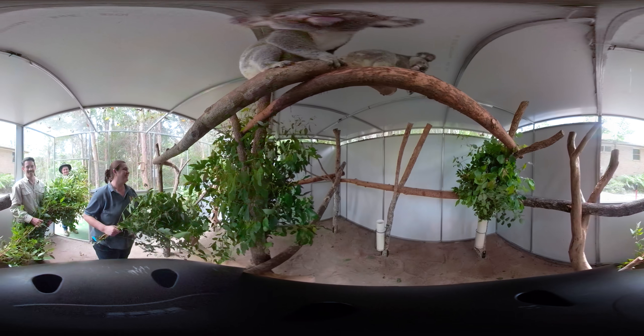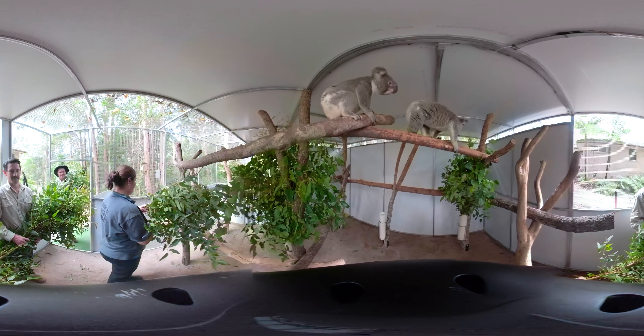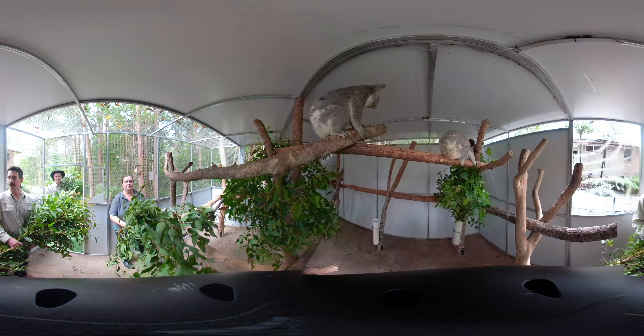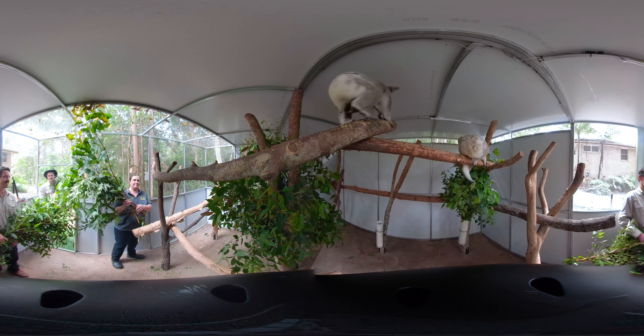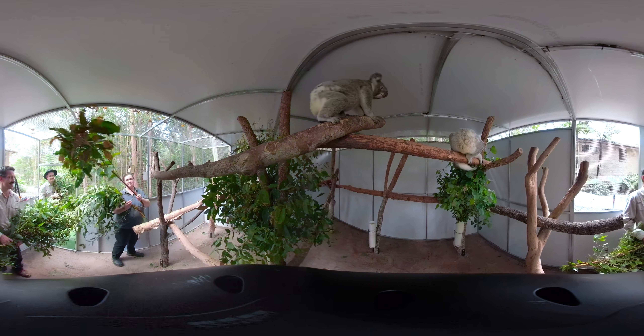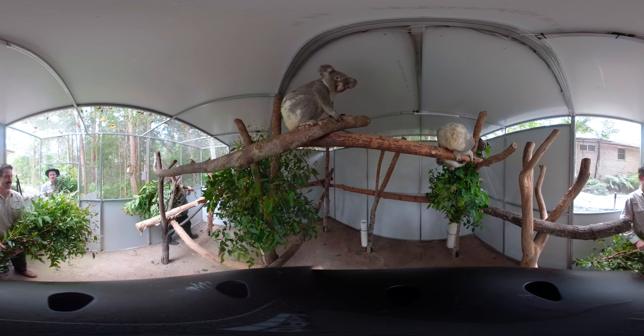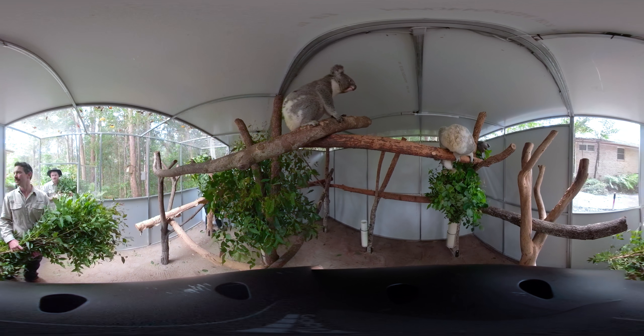Ruby was reported to Wild Care by a community member who found her clinging to her dead mother on the side of the road at Kurumba Waters. Thankfully they stopped and reported her so that she could receive urgent veterinary care for her injuries and has been hand-raised for the last five months.